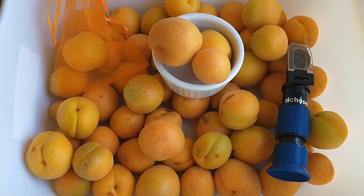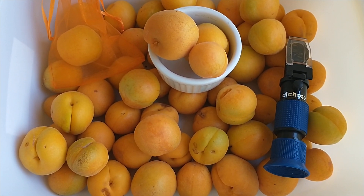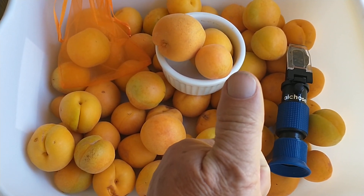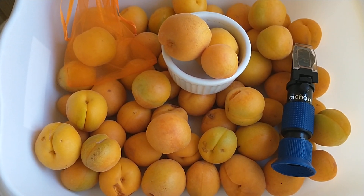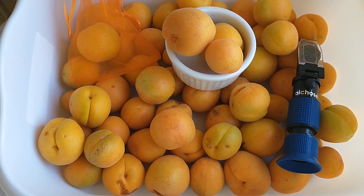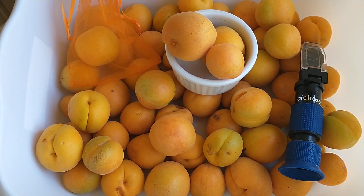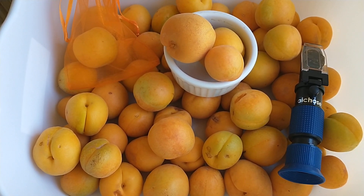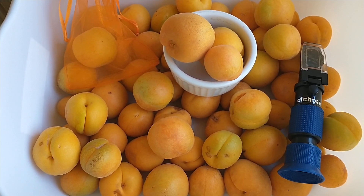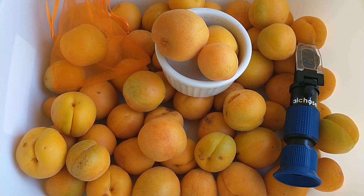If you have any questions about apriums or other fruit, or if you've grown these yourself, tell me an experience you've had with the aprium tree. And if you like this video, give me a thumbs up. If you'd like to see other videos on different fruit trees, tropical trees, nut trees, and citrus trees, hit the subscribe button — there is no charge to subscribe. If you hit the bell, it'll notify you when we do other videos on other types of tropical fruit. Thank you for watching, and have a great day.